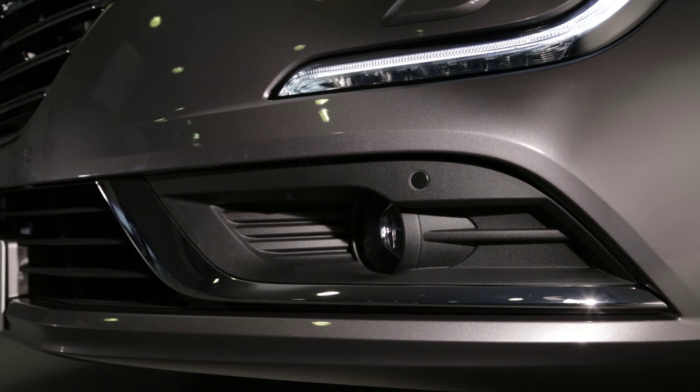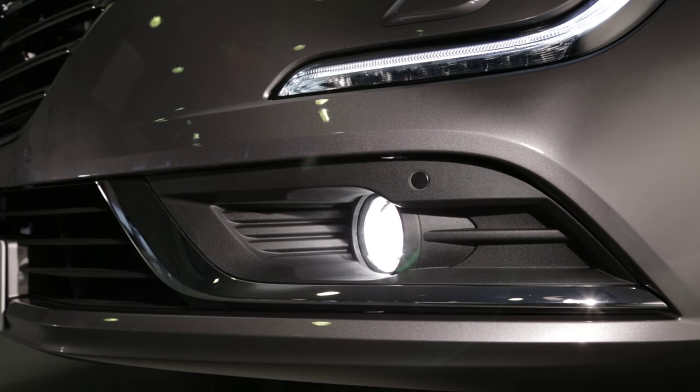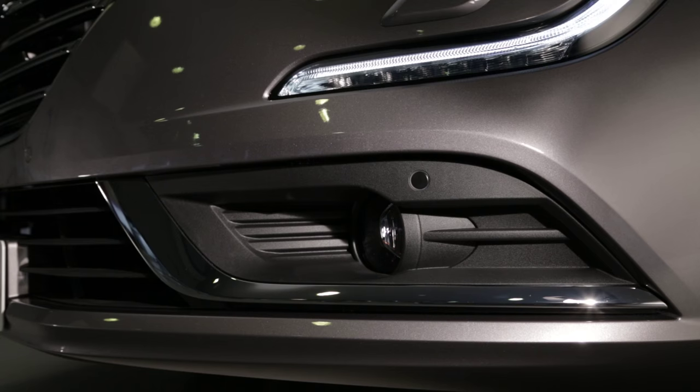The fog light also comes on when the steering wheel is turned at less than 25 miles per hour or 40 kilometers per hour.